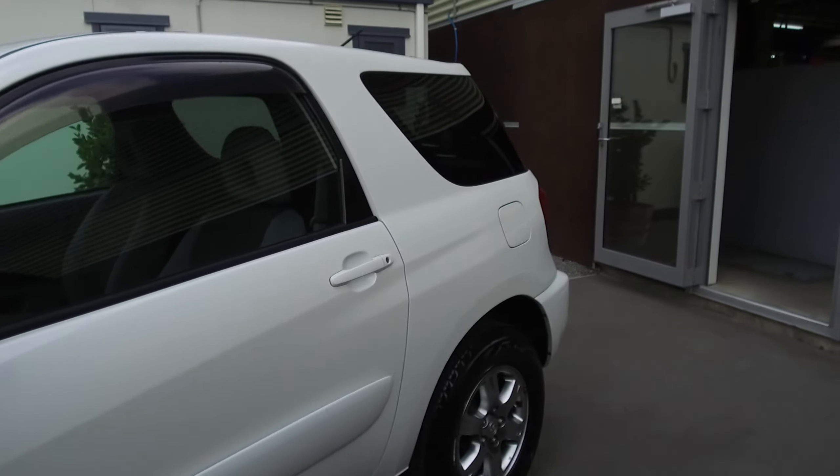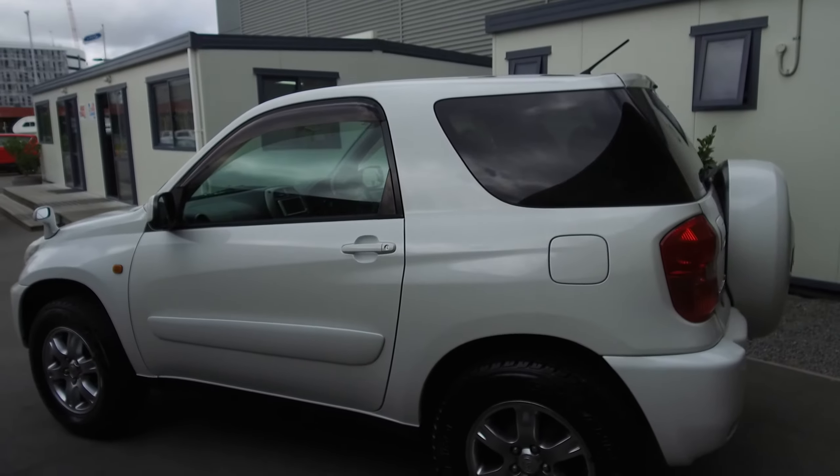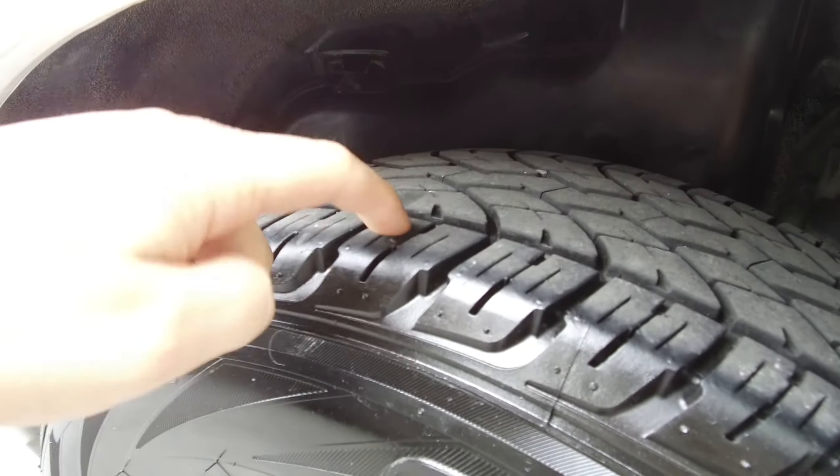The color here is white. It's in very good condition — a nice little two-door RAV4. We've got plenty of tread on all four tires, and the alloy wheels are very nice and tidy. This one does want a brand new tire on one corner.